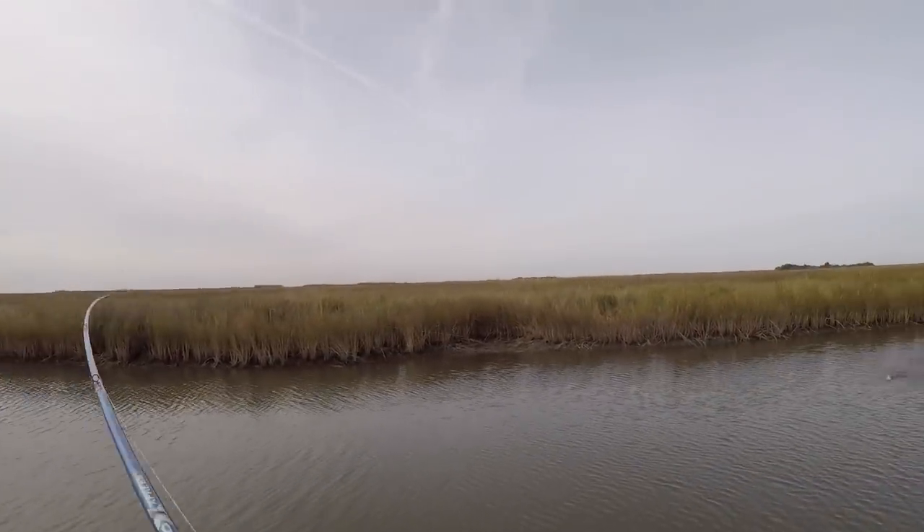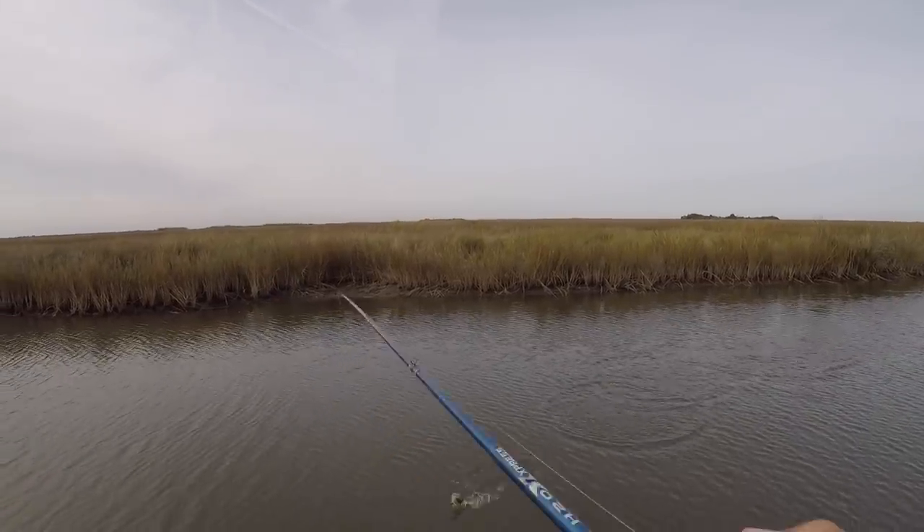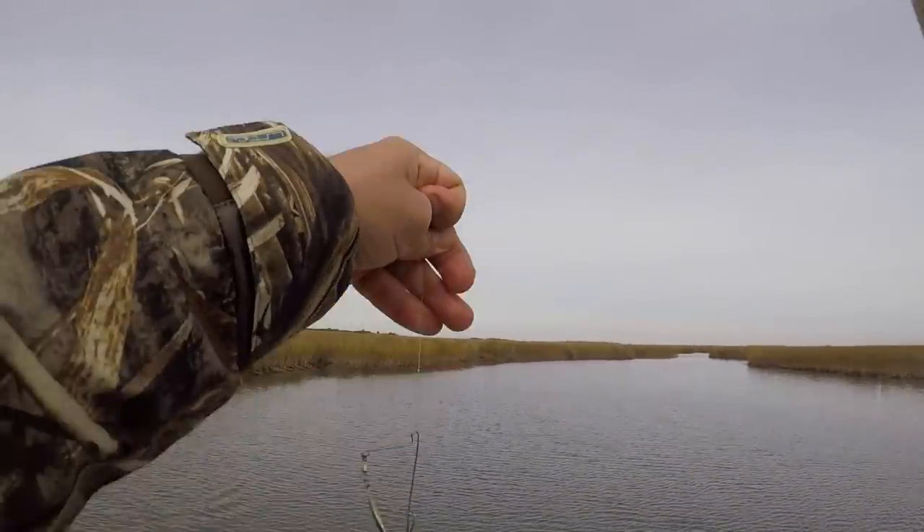There's a fish — oh, that's a bass! Little bitty bass. That's a throwback, but it's a start.